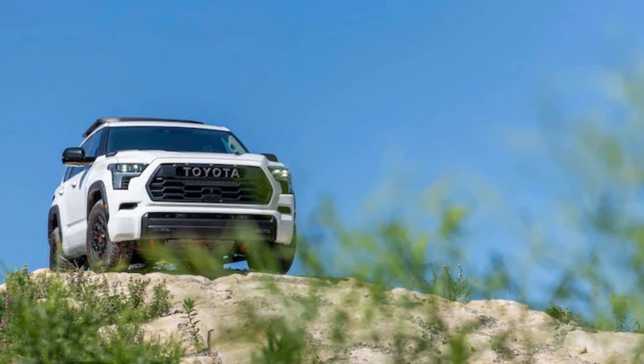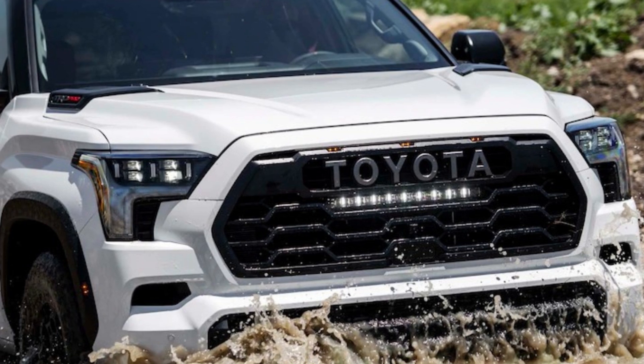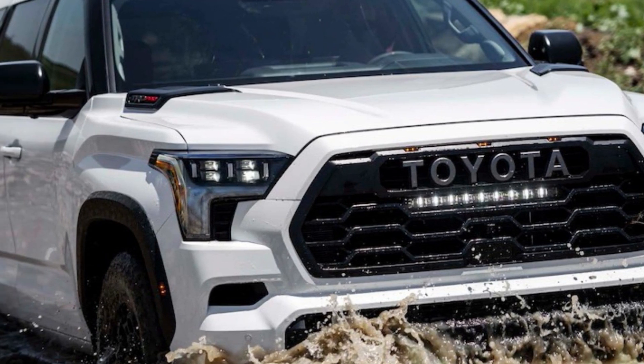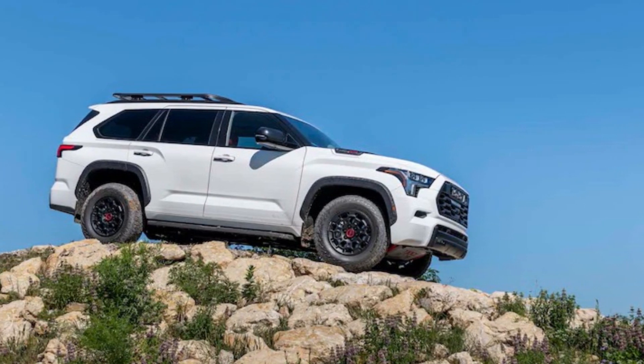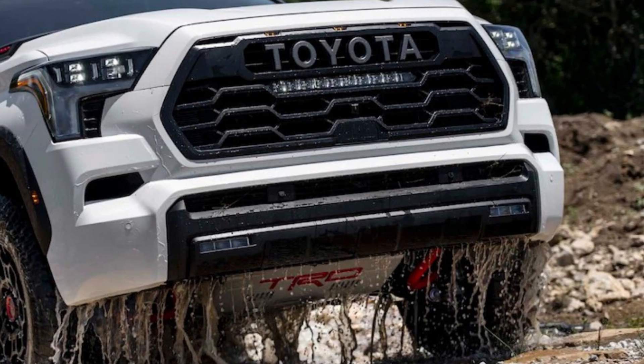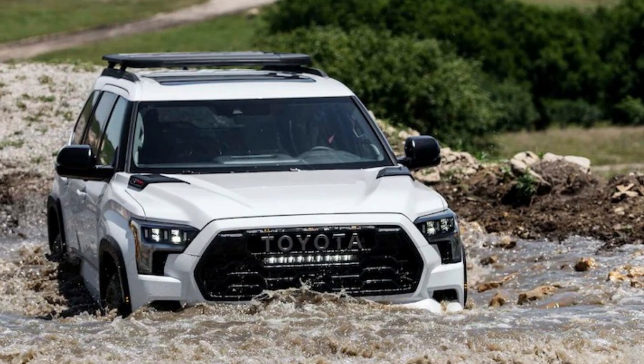2023 Toyota Sequoia TRD Pro Pros and Cons. The Sequoia TRD Pro is a three-row off-road SUV. Mechanical modifications include TRD-tuned Fox internal bypass shocks, an aluminum TRD front skid plate, a selectable locking rear differential, and Toyota's Multi-Terrain system.